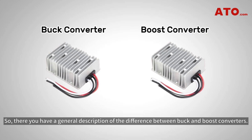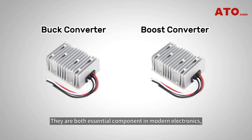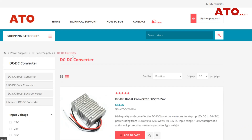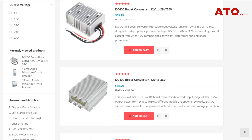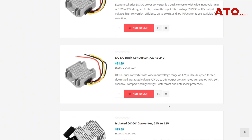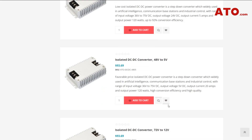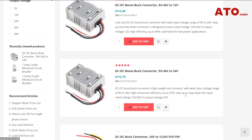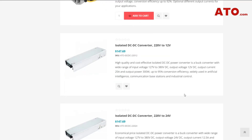So, there you have a general description of the difference between buck and boost converters. They are both essential components in modern electronics, each serving unique purposes in voltage regulation. We hope this video has made clear the distinctions between these versatile power conversion devices, so you can easily choose between them based on your specific application needs. If you're looking for reliable power conversion solutions, ATO offers high-performance and high-flexibility buck and boost converters for industrial, automotive, and other applications requiring a wide range of output voltages. Check out the product links in the description to learn more about ATO's broad selection of DC to DC converters.